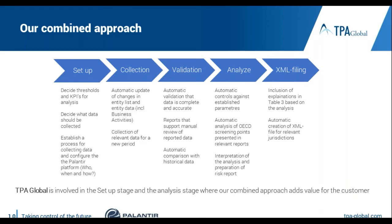Here you see the five steps in the CbC process. The first step is the setup of the solution, where you decide what figures you would like to collect, set thresholds, and add KPIs which are relevant for your group. Then we establish a process with responsible people for our three basic processes: entity information, business activities, and relevant CbC figures.